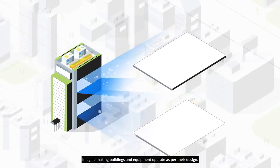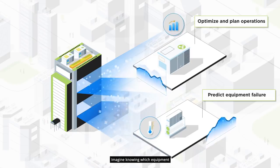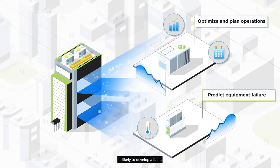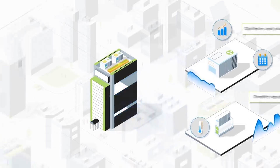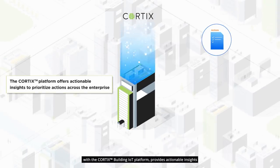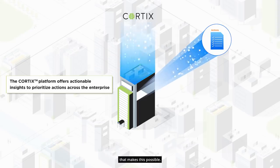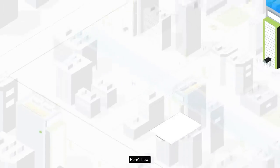Imagine making buildings and equipment operate as per their design. Imagine knowing which equipment is likely to develop a fault two to four weeks in advance. Our context-based approach together with the Cortex building IoT platform provides actionable insights that makes this possible. The Cortex platform helps prioritize actions across the enterprise.